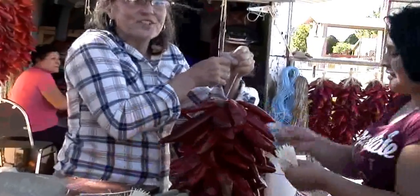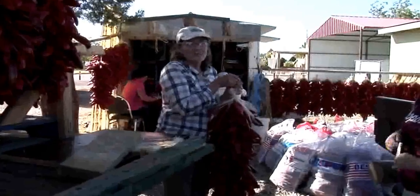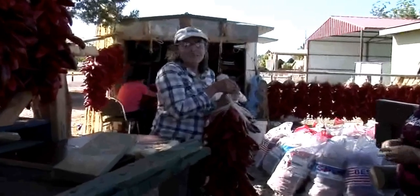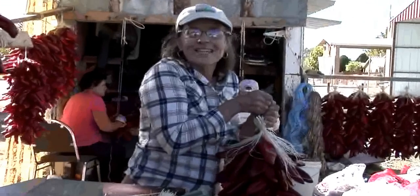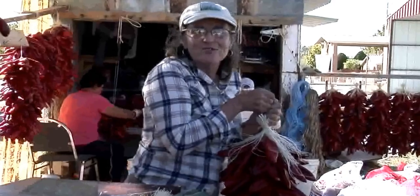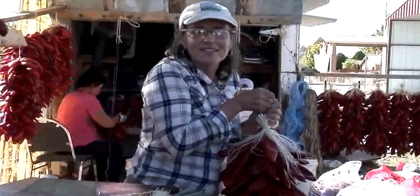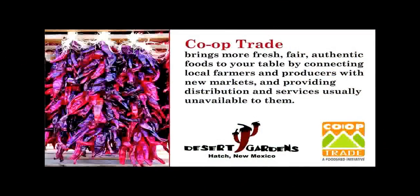You're getting 20 pounds of fresh red chili in this ristra here. I think this ristra might end up in Greenwich Village at some little cafe with some fresh enchiladas — you're going to see that bright red sauce and the aroma of the chili. It's almost magical.